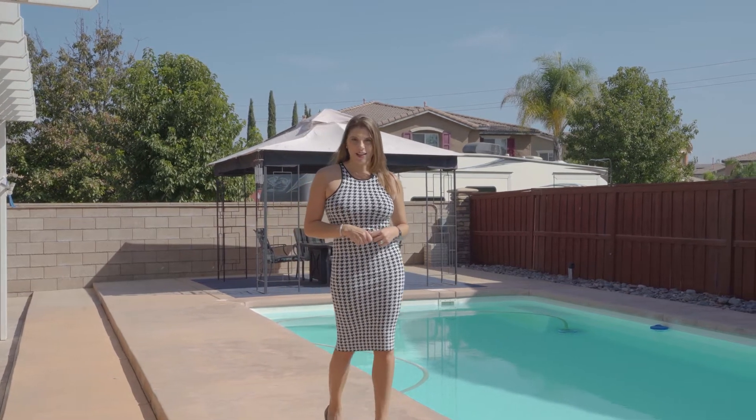Hey friends, Leslie here with Leslie Lawson Homes. I'm excited to introduce to you my newest pool listing coming to the Mapleton community of Murrieta. This home features four bedrooms, two and a half bathrooms, nearly 3,000 square feet, and is located at 33730 Petunia Street. Let's take a look together.